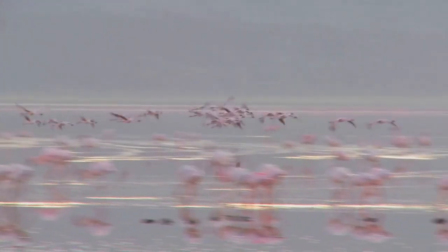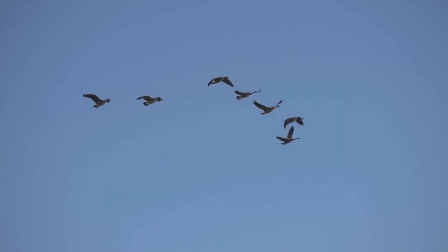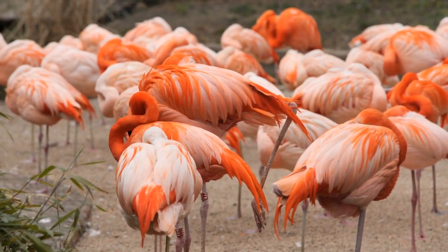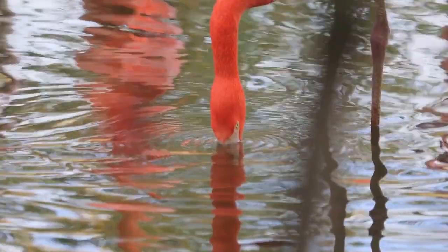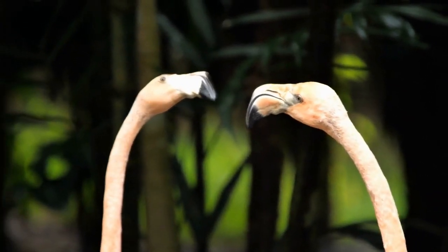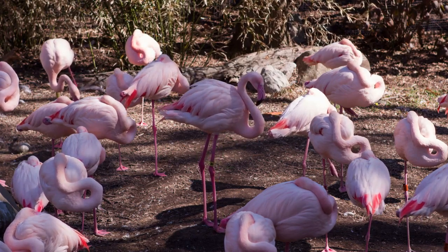4. Group Terminology. Ever wondered what a collective of flamingos is called? It's a flamboyance. Whether referred to as a stand, colony, or pat, these social birds often gather in large numbers. At the Smithsonian's National Zoo, over 60 Caribbean flamingos are lovingly cared for, contributing to the conservation efforts of this remarkable species.